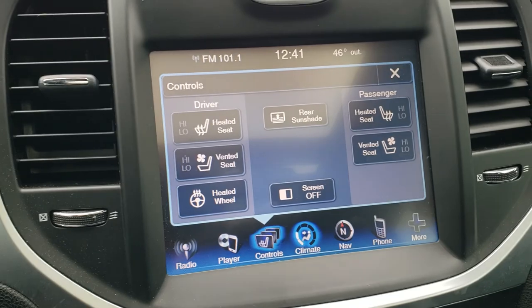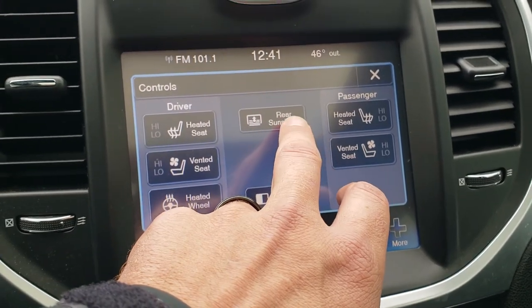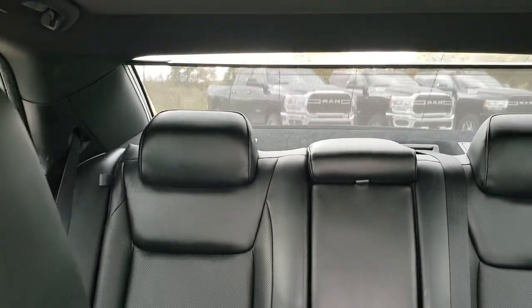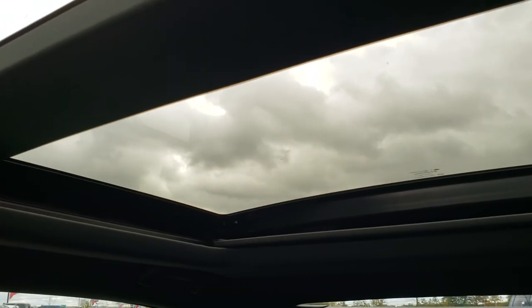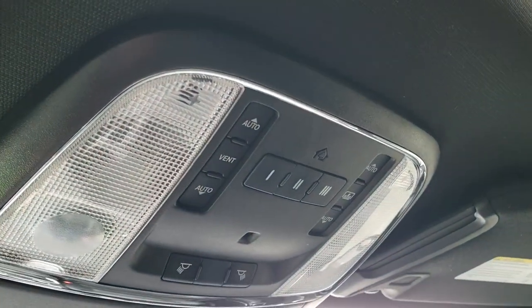It does have the 8.4-inch touch screen radio. You have heated seats, cooled seats, and heated steering wheel buttons. You can also do the rear sunshade up and down, which is a really cool feature — really a nice option to have for people in the back seat. Has the power vista roof and the power sunroof — or a second row vista roof, I should say.